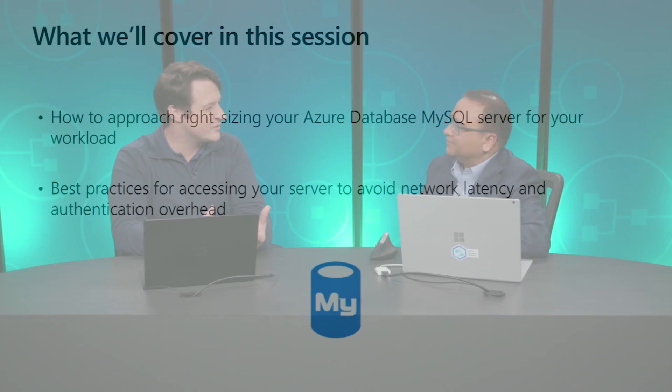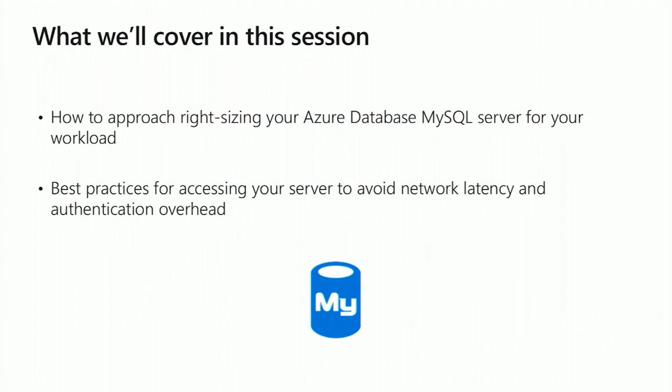Let's get started. What are you going to talk about? I was thinking to share some thoughts on how customers can approach sizing their database servers for their workloads appropriately to get the most performance out of the database servers. And then the second piece I want to talk about is, when you have the database server ready to go, how do you connect to it, because there's a bunch of stuff you need to look at. I want to share some thoughts on both and hopefully get everybody set up for success. Let's dive in.